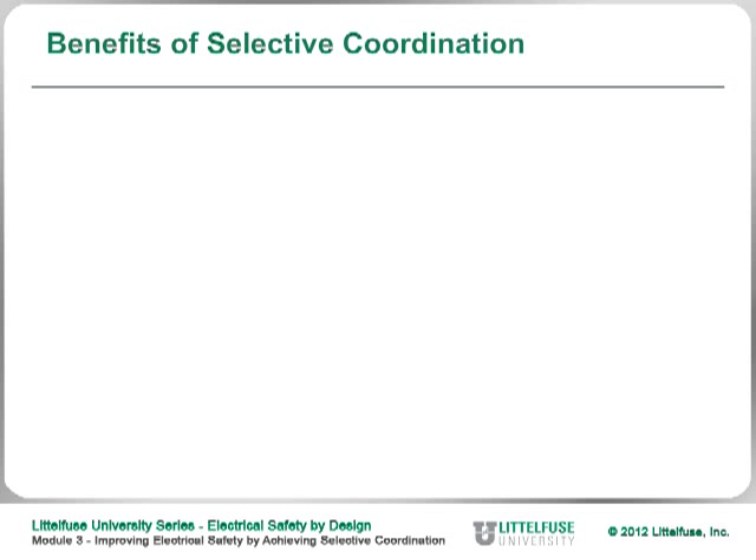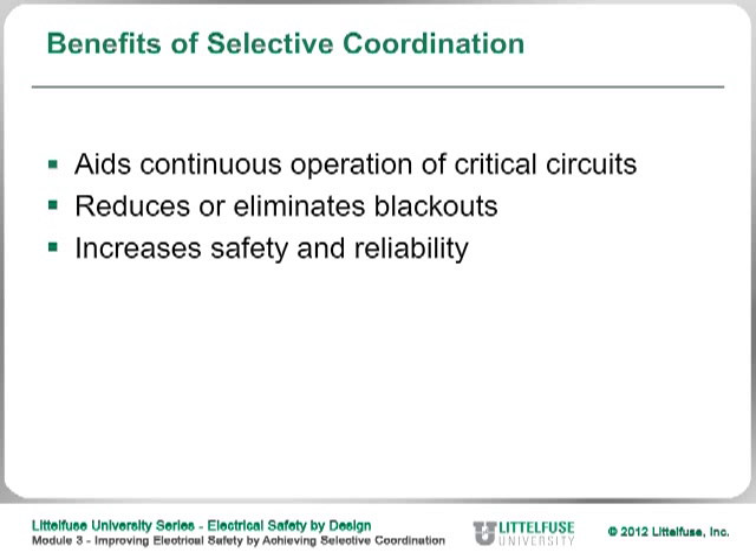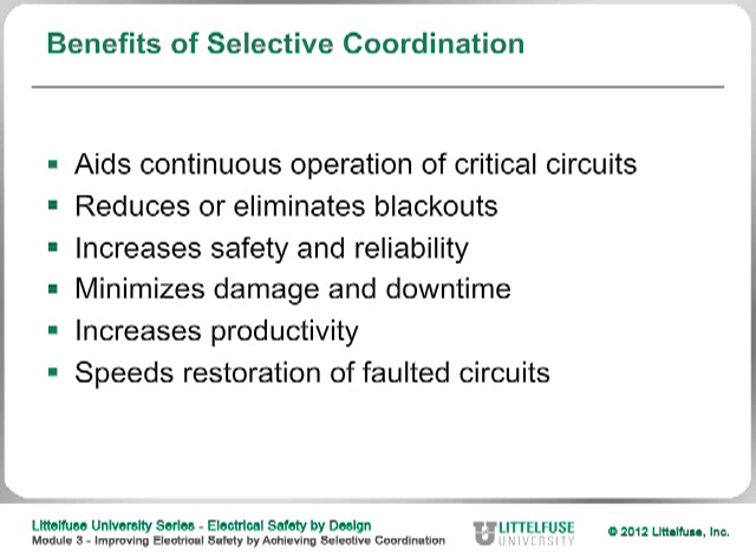The other benefits of selective coordination include continuous operation of critical circuits, less downtime, and it reduces or eliminates blackouts. It increases safety and reliability of the system — as we saw, going from an RK5 down to an RK1 can reduce incident energy significantly. It also minimizes equipment damage and downtime, increases productivity, speeds restoration of faulted circuits, and reduces arc flash hazards.